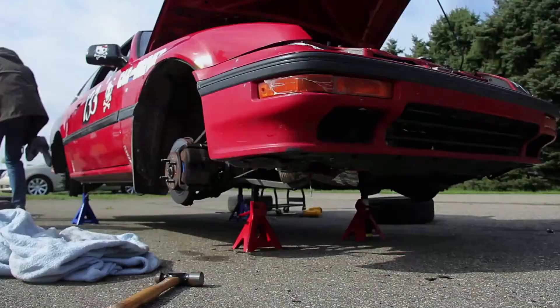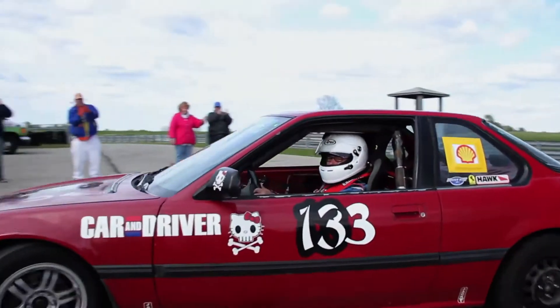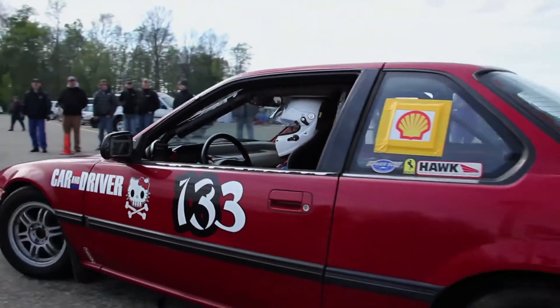I'm Chabachata, contributing editor to Car & Driver, here with Hell Kitty, our 1988 Honda Prelude that we've been campaigning in lemons racing for the past three years, even though it has 267,000 miles on it.